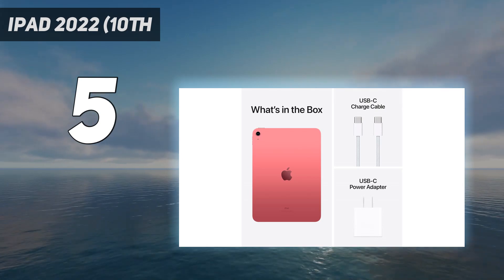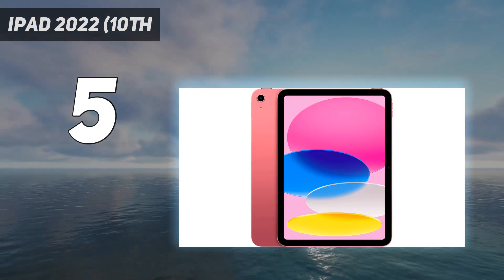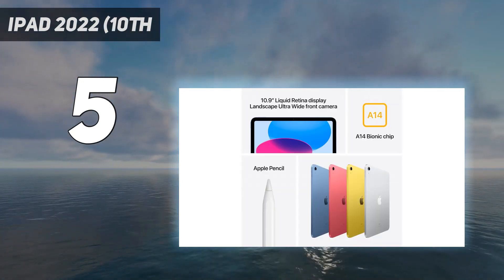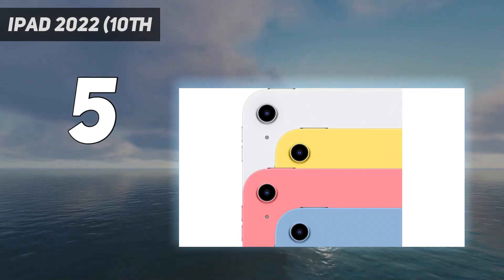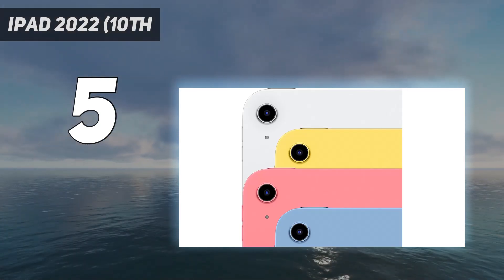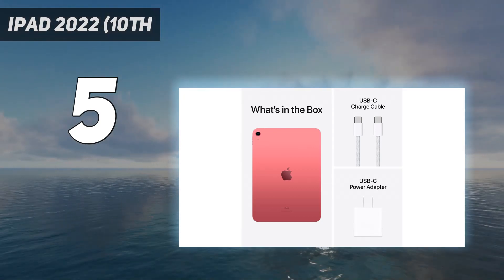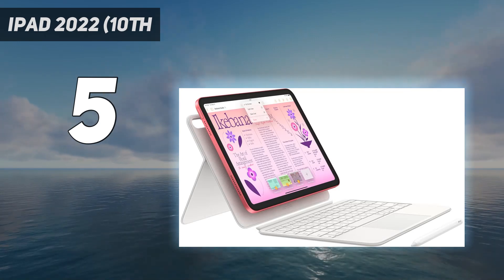And while its shortcomings sting, we still feel the basic iPad remains the best iPad to buy if you want an Apple tablet but can't justify the added expense of the iPad Air's $599 starting price. The interesting thing about the 2022 redesign is that it brought the basic iPad a lot closer to the iPad Air in terms of design — thinner, bigger screen, USB-C charging, etc.